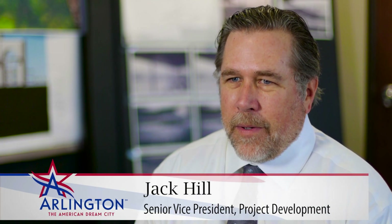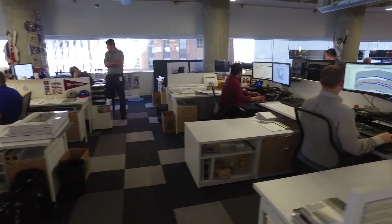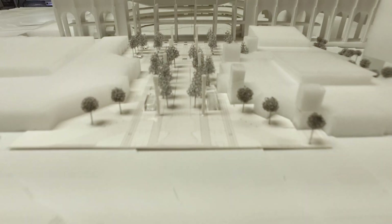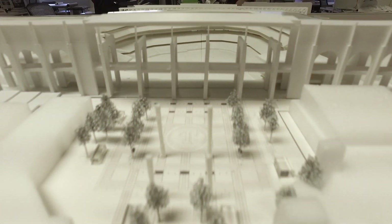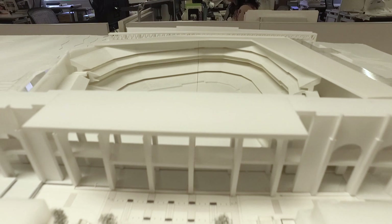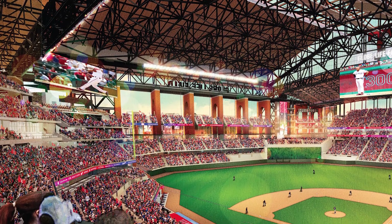Obviously the main feature is being able to play a game indoors now, and with the creative talents of HKS and the design team, you'll still see a nod and some features that remind you of the old ballpark. I'm confident the fans are going to love it. You'll find roomier seats, more comfortable seats, and your environment will be controlled so you won't have to worry about the sun.